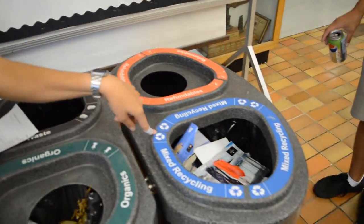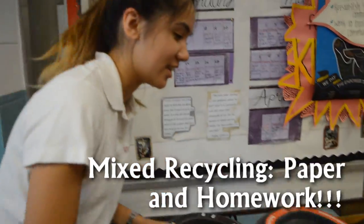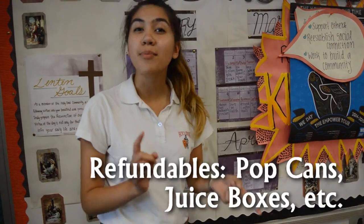And this one is called mixed recycling, so we put our paper and useless items — such as your school schedule — in there. The next one we have is a refundable, where you put your pop cans, juice boxes, and whatever else you have.